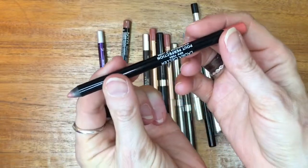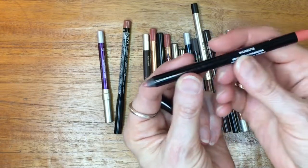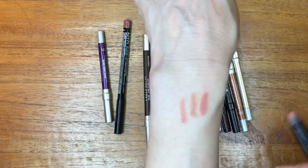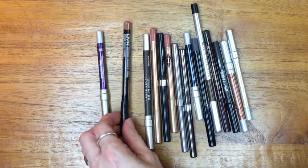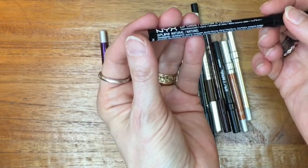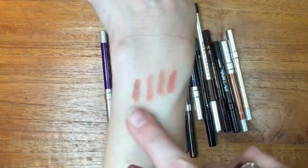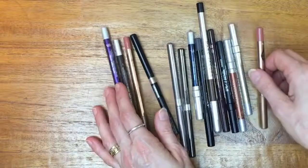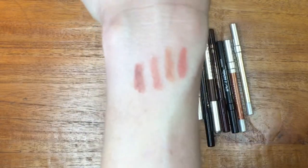This is a Laura Geller lip pencil — I believe purchased in 2017 or 2018 — in the shade Blossom. It's more peachy than the oranger Estée Lauder and the more nude Lancôme. I also have a NYX lip liner in the shade Natural SPL 810, and I do reach for that quite often — it's good under roses. That's just about it for my lip pencils. I feel I have some gaps in my collection, but I won't be filling those gaps; these do a good job covering the range of nude neutral lips I generally go for.